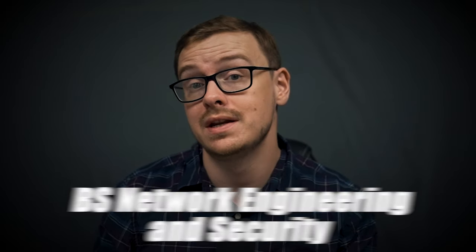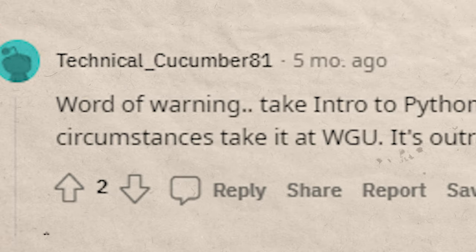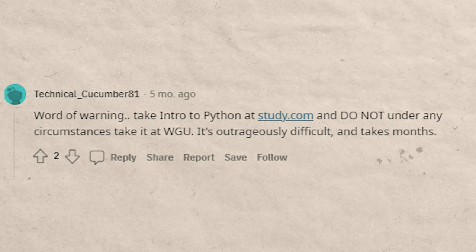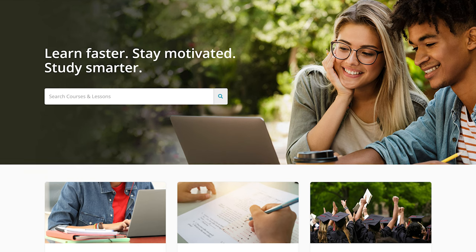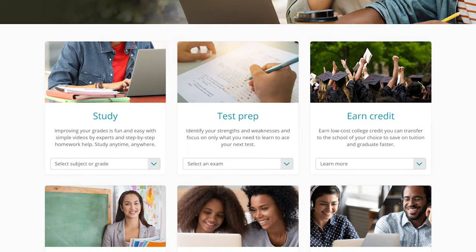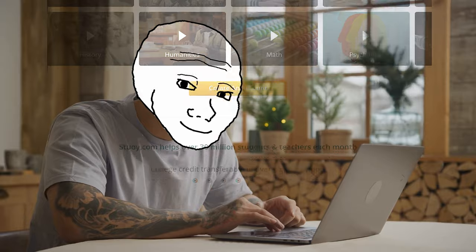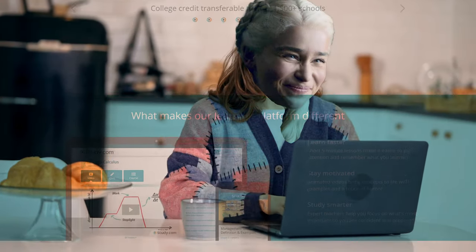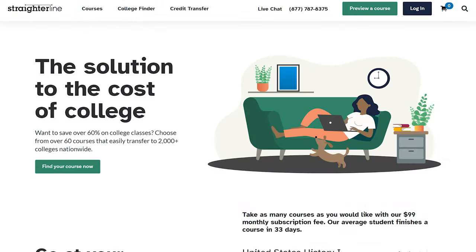This is one of the tracks you can take for the network engineering and security degree — this is the general track; there are other tracks that specialize in other things. Here's an example of somebody who tried to take the intro to Python course at WGU and found it outrageously difficult — they recommend taking it at study.com instead. Study.com is the website I typically recommend: they have a really good user interface, you actually learn while you're taking the test, and it's a seamless, frictionless experience. My second favorite is sophia.org, and my third favorite is straighterline.com.